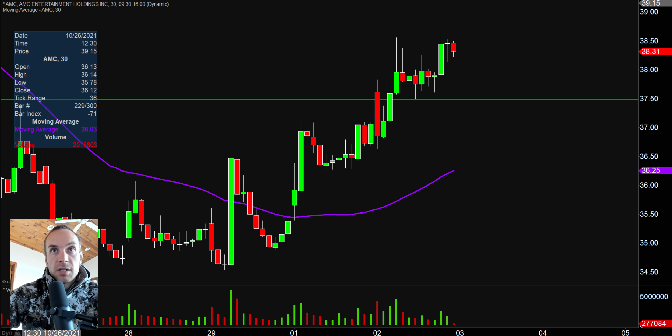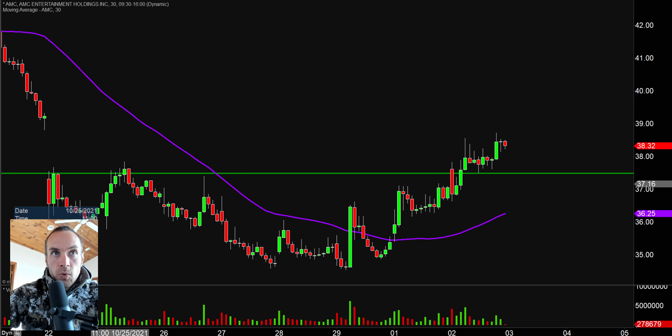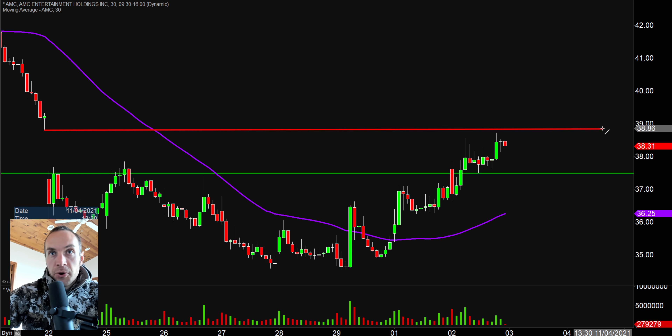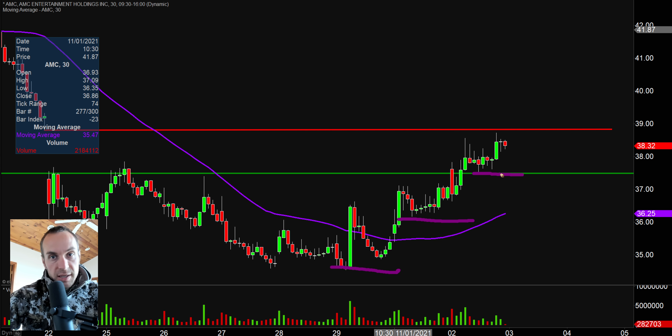As far as areas of resistance are concerned, the next key level to keep a very close eye on is right up there at $38.75 — the next key battleground moving forward. As long as the price remains above this uptrending moving average, the trend is still perfectly in the bulls' favor. Gotta like how the price continues to build those higher bases — that's the name of the game.